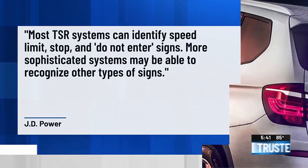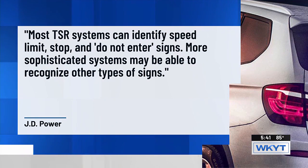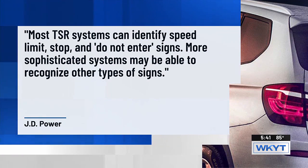J.D. Power says most TSR systems can identify speed limit, stop, and do not enter signs. More sophisticated systems may be able to recognize other types of signs. Some vehicles have one of those systems, some may have both — but if it's telling you how fast you're supposed to be going, that's probably what's happening.